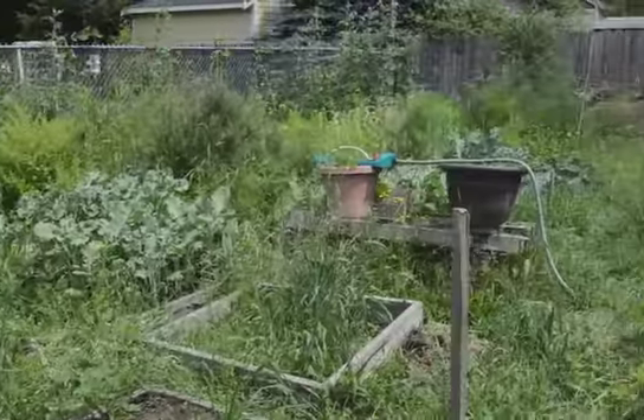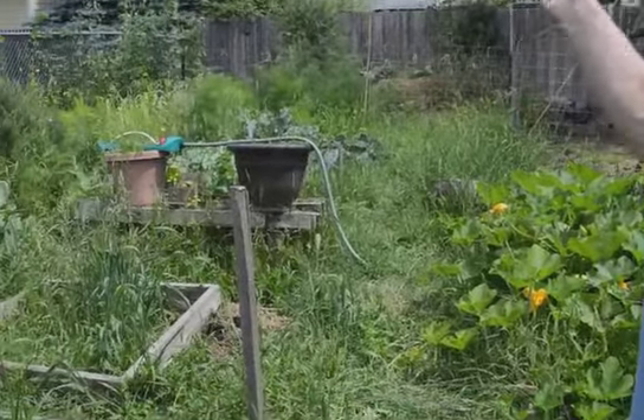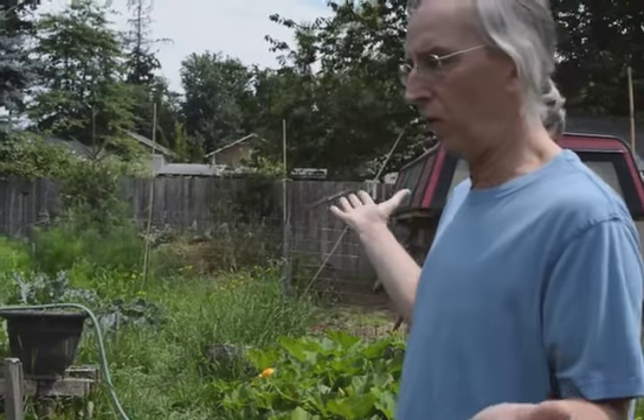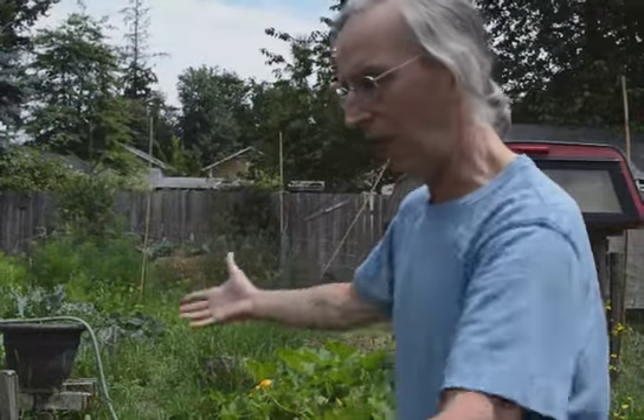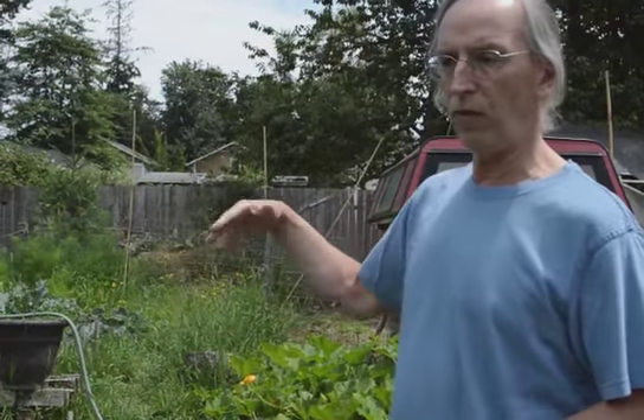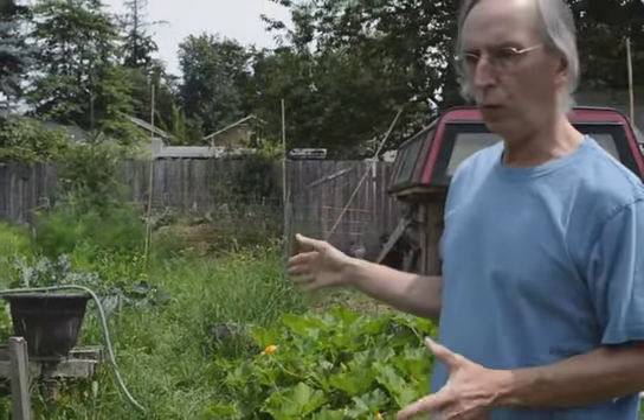The first thing you're going to notice is we didn't weed anything. This is the first year we've tried this and it's been very, very successful. Number one, we don't have any slugs — the slug problem is gone — because everywhere they look they have something to eat; they don't have to go to the vegetables. When the harvest is done we'll open this up to the chickens and they'll take care of everything. What they don't eat we'll give to the quail or the rabbits, so there's really no reason for us to weed.